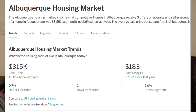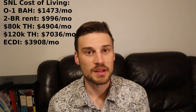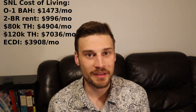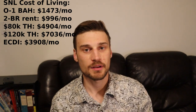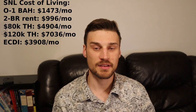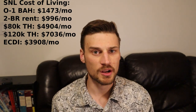The median home price has stayed about the same over the past few months — by and large, Albuquerque seems more or less insulated from a housing crash. Your estimated take-home pay if you're making $80,000 a year in New Mexico comes in at just under $59,000 a year, or $4,900 a month. If you're making $120,000 a year, your estimated take-home pay is going to be $84,000 a year after taxes, which comes in at just over $7,000 a month. The early career disposable income comes out to $3,908 a month, which is a decent chunk of change.